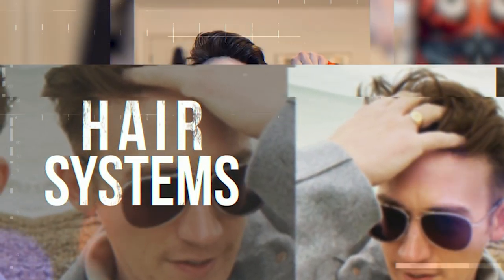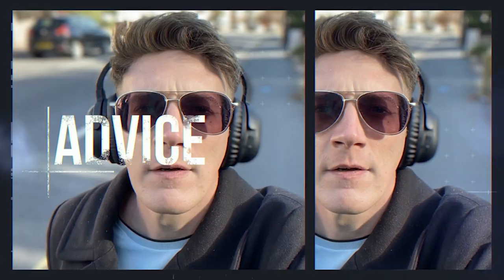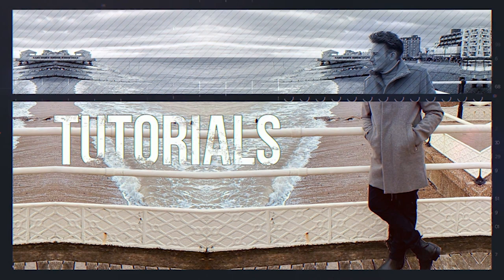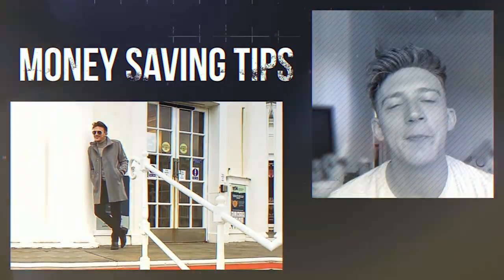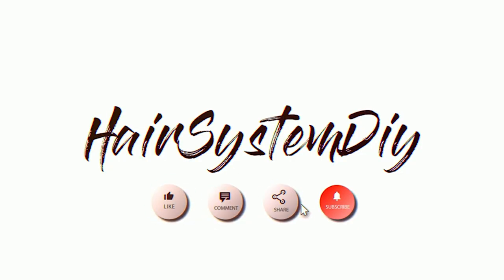Yes guys! So today we're going to talk about how you can easily transition from bald to hair system. Welcome back to Hair System DIY guys, I'm your host Adam.